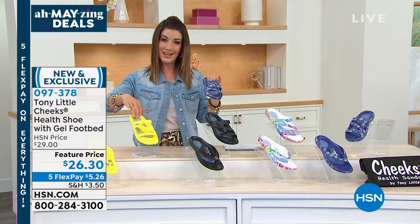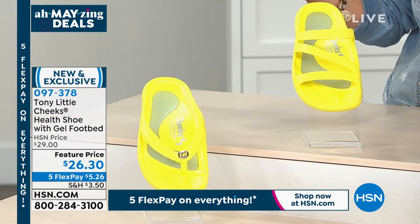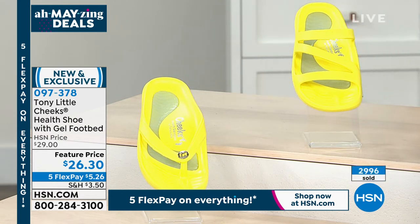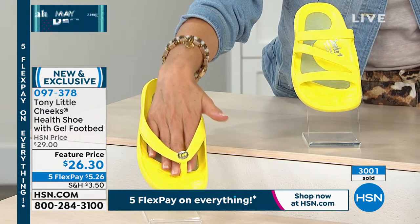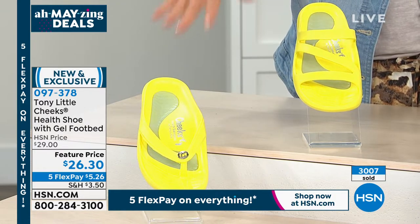Let me check sizing — they've been really popular today. We're down to about $5.26 a month on your major credit card with flex pay. The good news is we still have all sizes, 6 through 11. We now also have size 12, and we do have both medium and wide widths — fantastic.